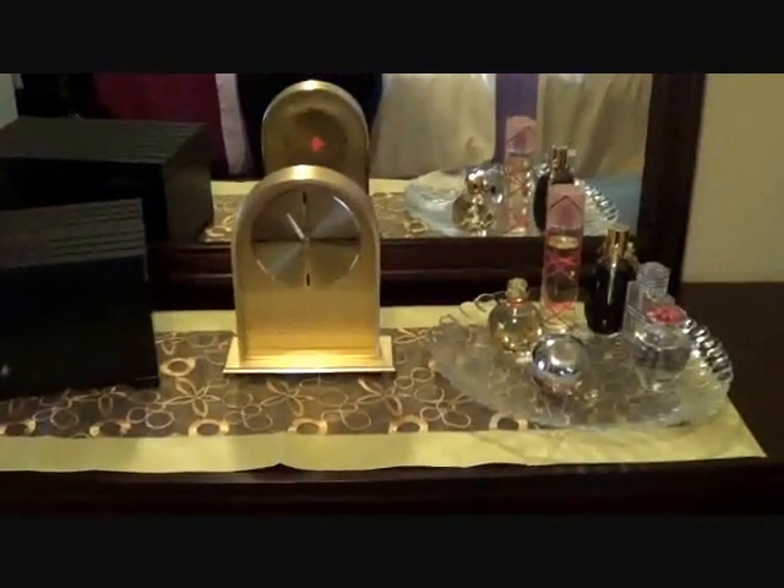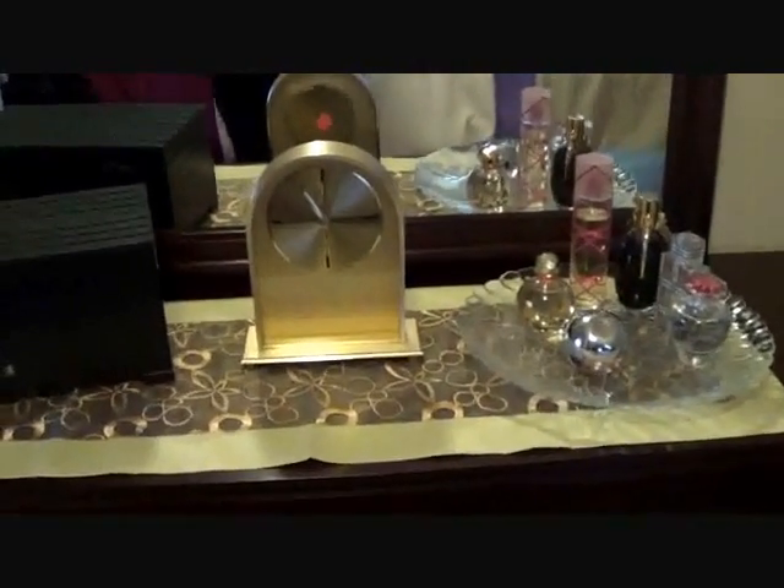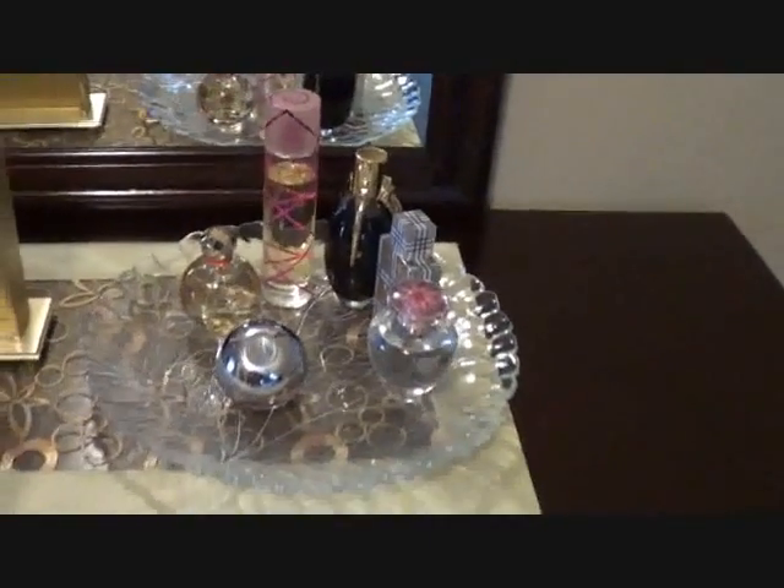My last item is this glass plate. I got this at Salvation Army too. There's like a leaf pattern design in it and I really like that — it caught my eye. The reason I got this was to put my perfume collection on it. My new dresser arrived, so here's the clock — I put a battery in it and it actually doesn't work, but it's okay, I'll still put it there because it's pretty. And here's my plate with all my perfumes displayed on it. I just got this little runner from the dollar store so that my dresser top doesn't get scratched up.